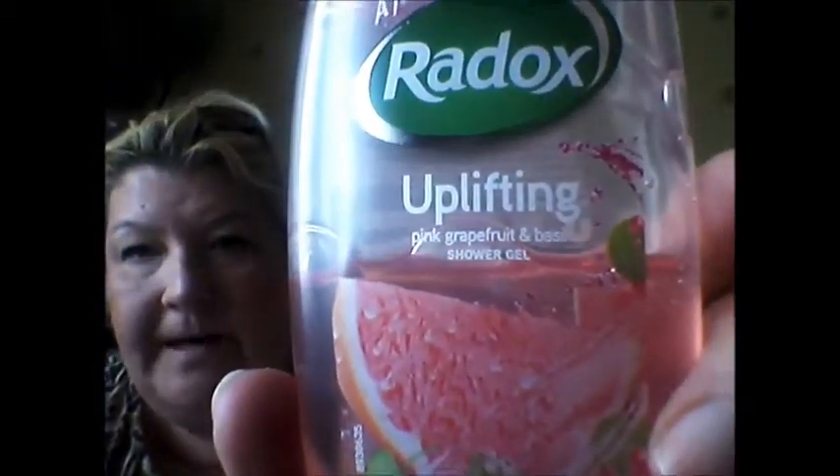Let's go for this one. This I have been absolutely loving since I bought them in Poundland. This is the Radox. They're just fresh fruity, uplifting smells. This is the Pink Grapefruit and Basil — if you can see that there, Pink Grapefruit and Basil. And it's just heavenly.